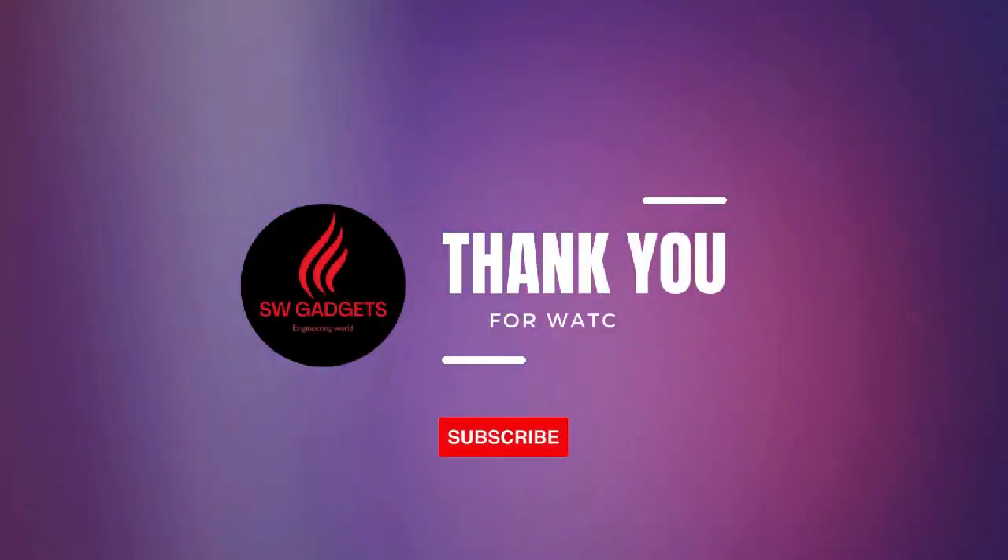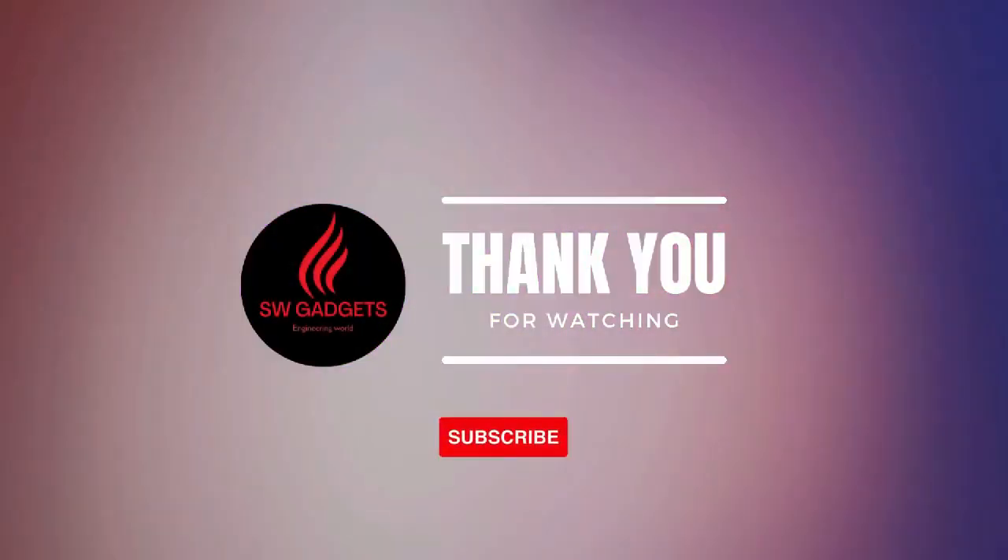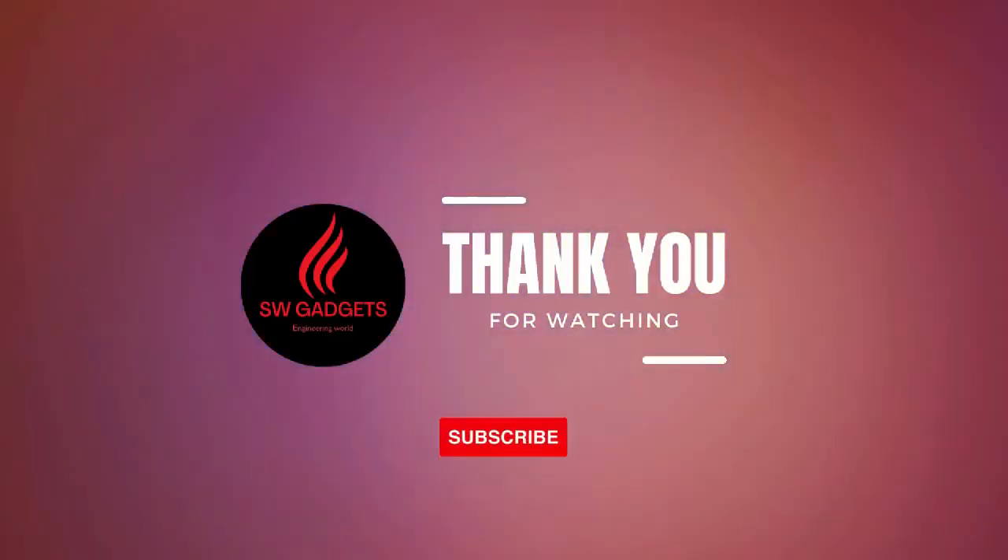Thank you very much for watching my YouTube channel. See you again in this video — subscribe, like, share, and have a nice day.